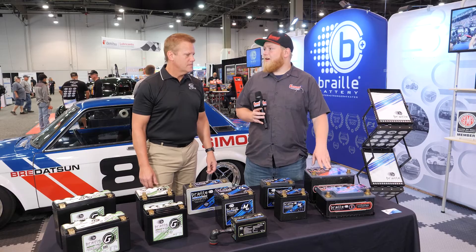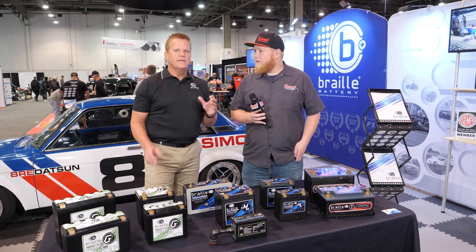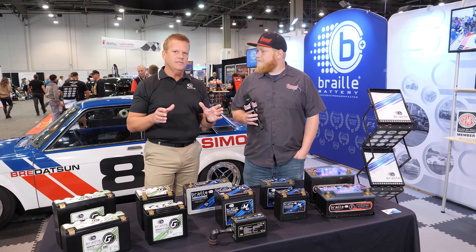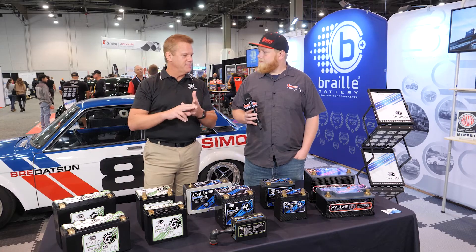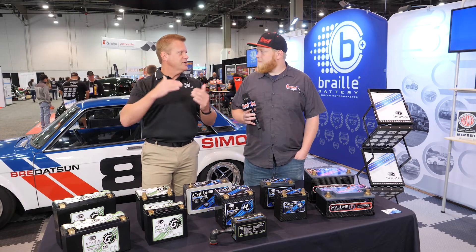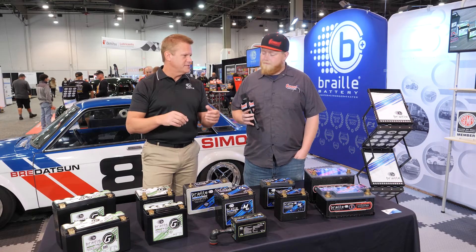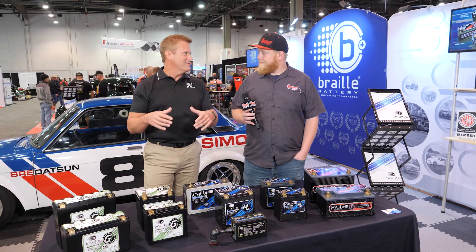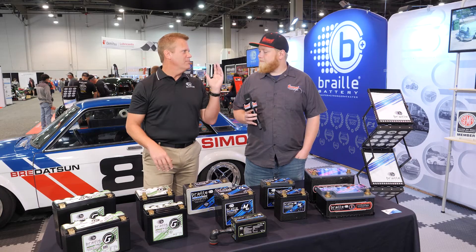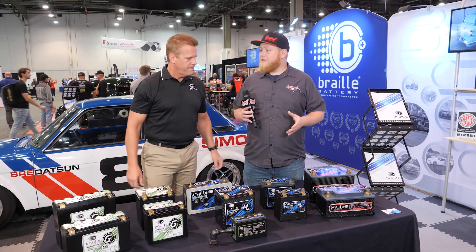If you want to put one of these in your daily driver, you don't have to do anything special — it's plug-and-play. One of the biggest questions is whether it needs a different charger; it does require a lithium-specific charger for external charging, but the higher voltage of lithium delivers quicker starting, better engine management, and better ignition performance. Alternators adjust voltage and current based on battery type, so you don't have to do anything different in the car. They have batteries for motorcycles, sport bikes, Harleys, hot rods, street cars, daily drivers, import tuners, and muscle cars.